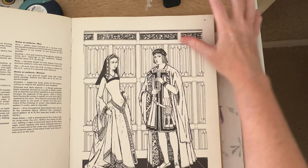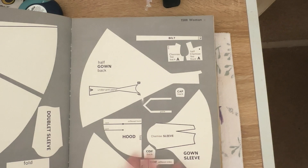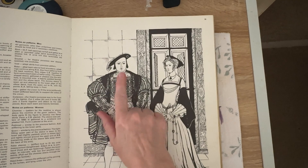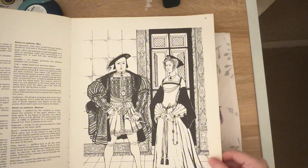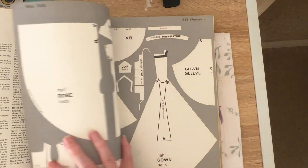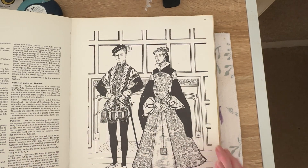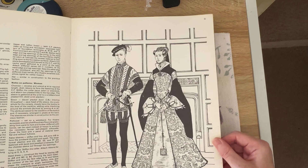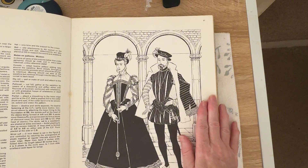I've often thought about colouring these in actually but just never got around to it. The next page gives you the patterns — I think it's amazing. There we go, Henry VIII — a young one. This must be Catherine. Then we have Edward VI. Is this Mary? And then we have Elizabeth I.